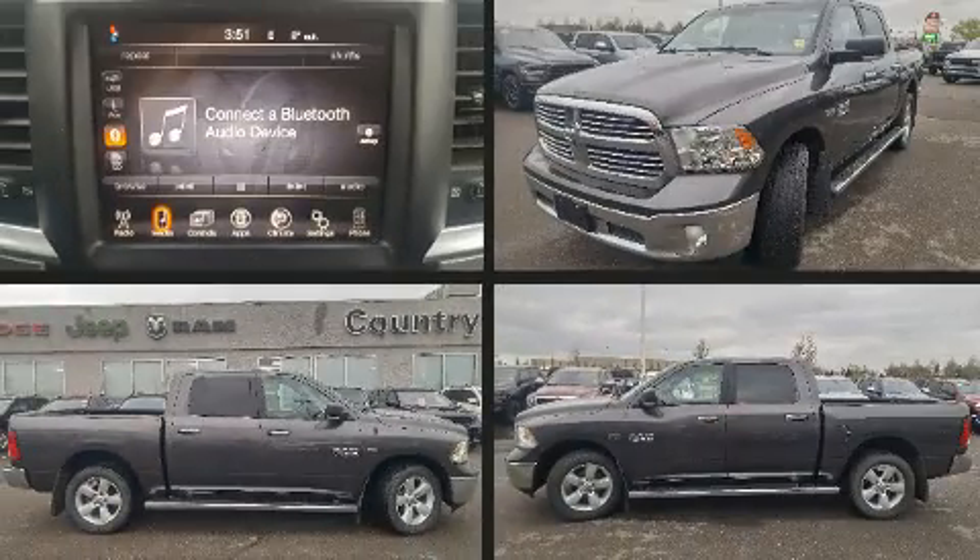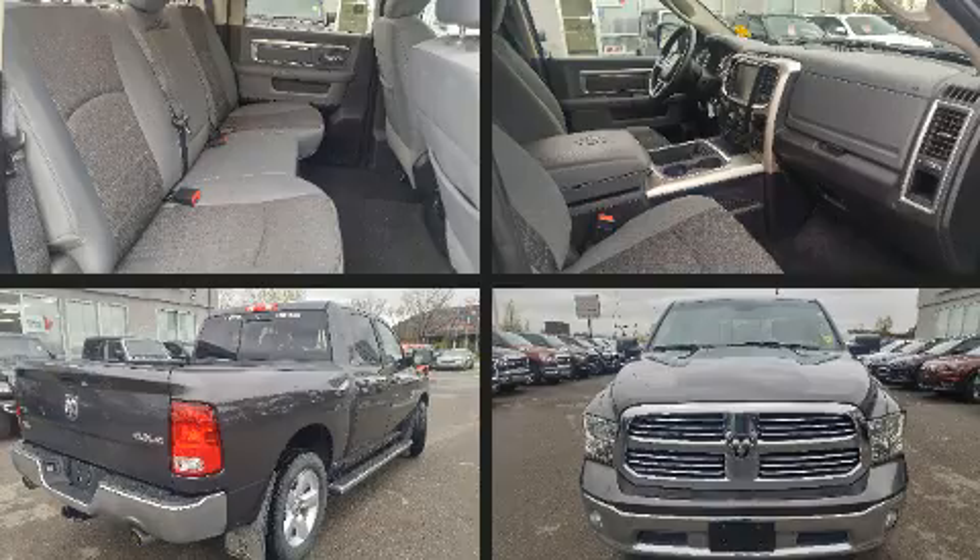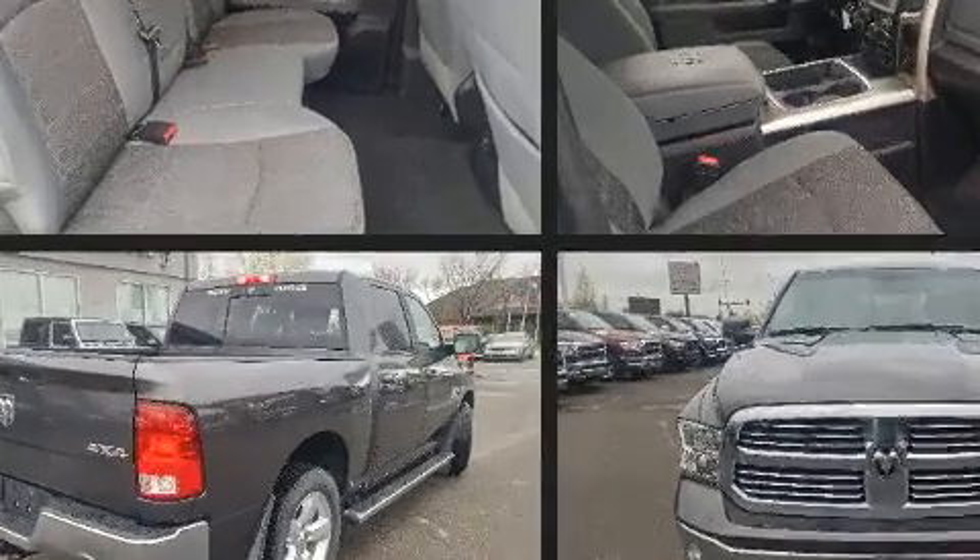Treat yourself to a test drive in the 2016 Ram 1500. It features four-wheel drive capabilities, a durable automatic transmission, and a powerful eight-cylinder engine.